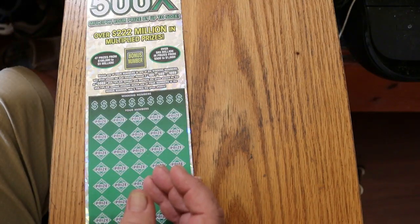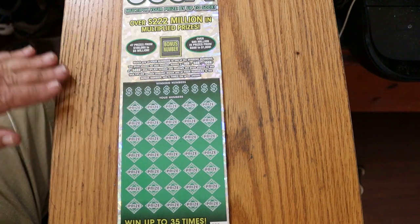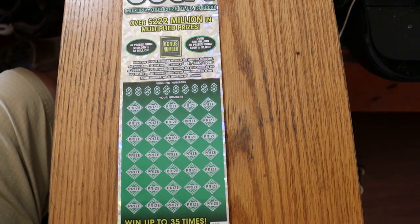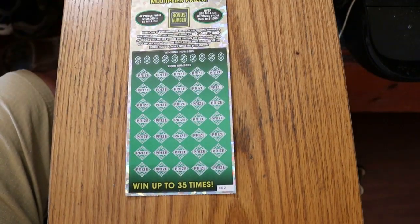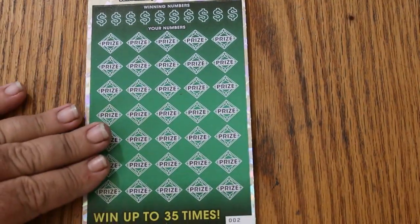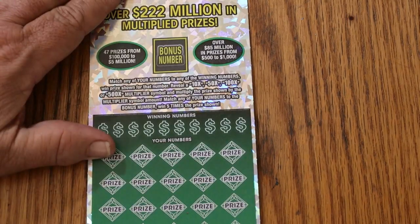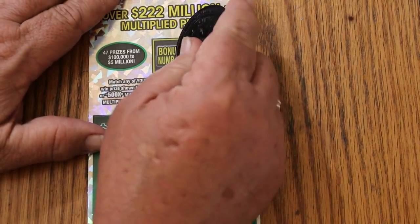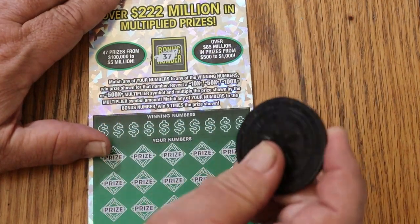I did not get these from my usual sources, which are either Circle K or Safeway. These I picked up at the local Chevron station. So, all that preliminary stuff out of the way. We'll start with a bonus number and see what happens.